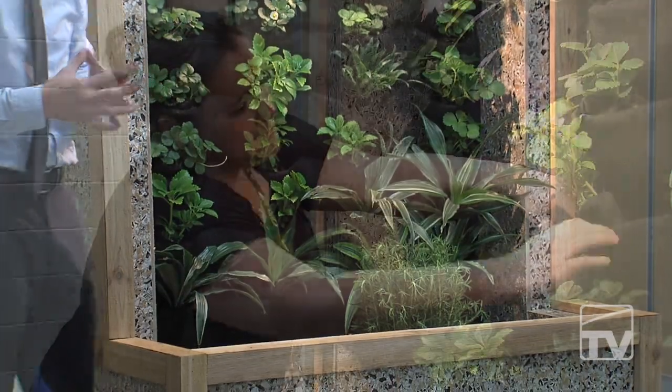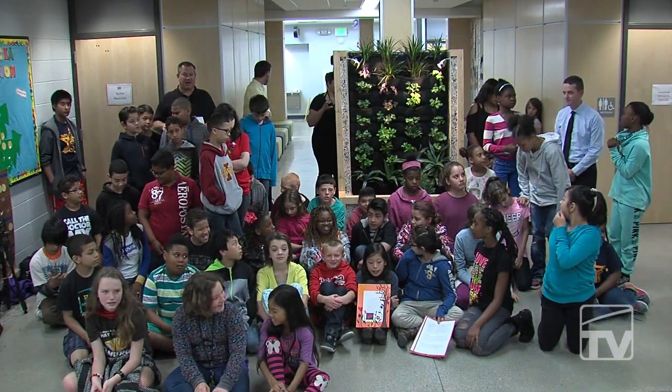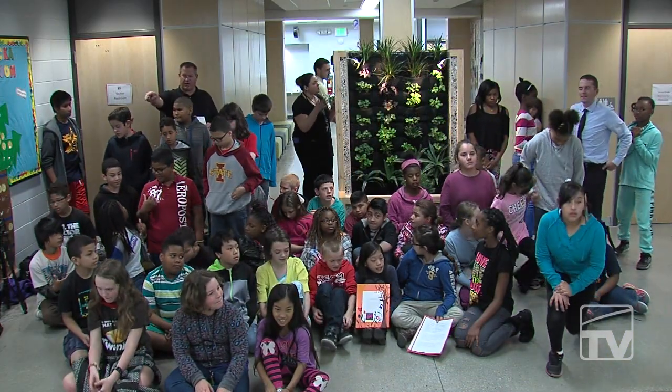I would just like to thank Lowe's for the $5,000 grant that they gave us last spring to make this a possibility, because without them this would never have happened at our school.